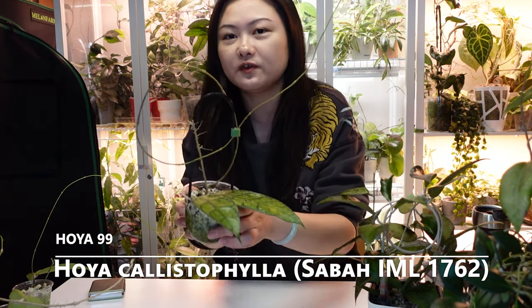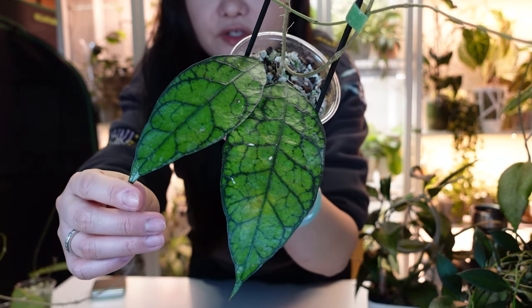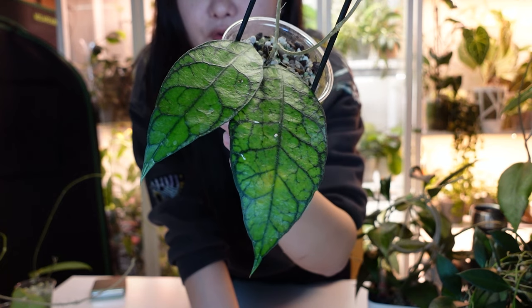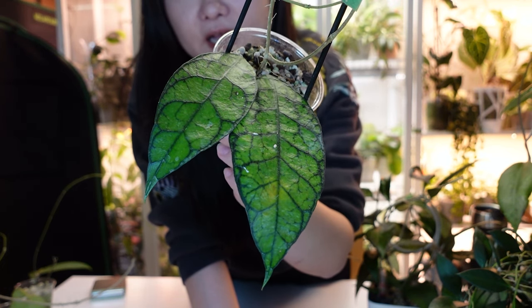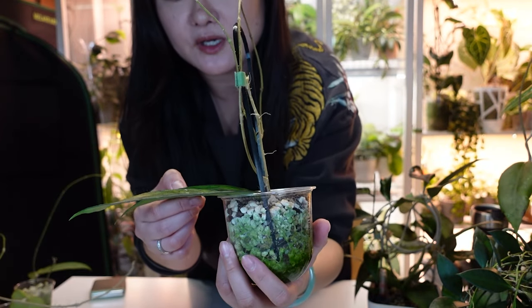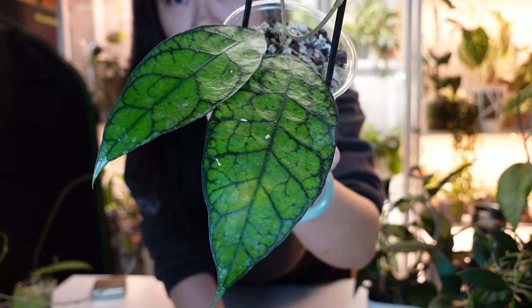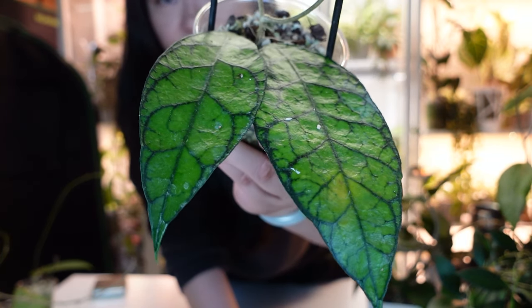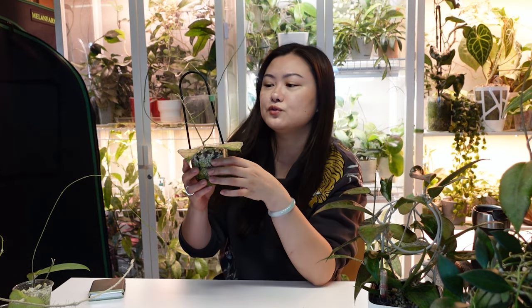Next is Hoya Calistophila — a specific type with different venation than regular Calistophila. If you're into anthuriums you can kind of get the same vibe as the 'blackie' venation — it bleeds into the edge, not very crisp, with lots of irregularities. I just recently made cuttings so it's back to a two-leaf cutting. I think that's the only Calistophila I have left in my collection.